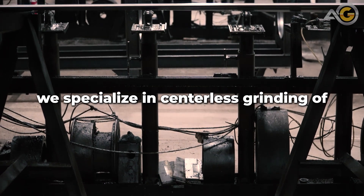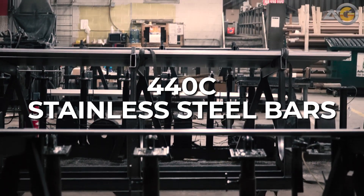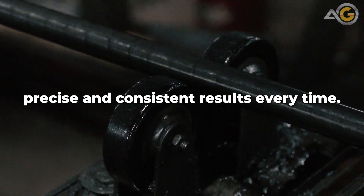Here at Advanced Grinding, we specialize in centerless grinding of 440C stainless steel bars. Our state-of-the-art machines ensure precise and consistent results every time.